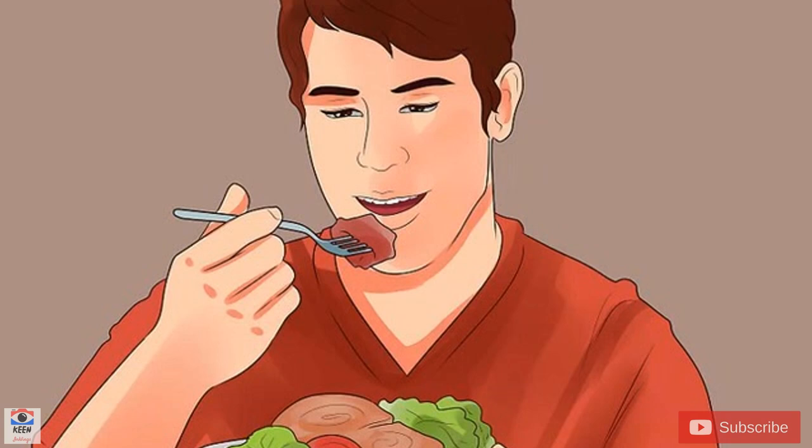After you drop your blood pressure to the level it needs to be at, you can indulge in the occasional candy bar or cookie, but you should also strive to follow a diet like this most of the time to prevent your blood pressure from spiking up again.